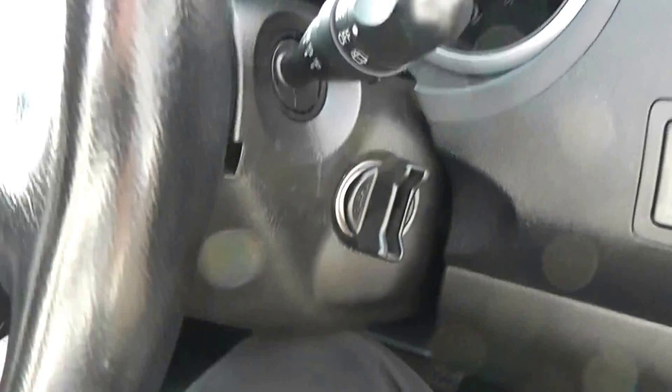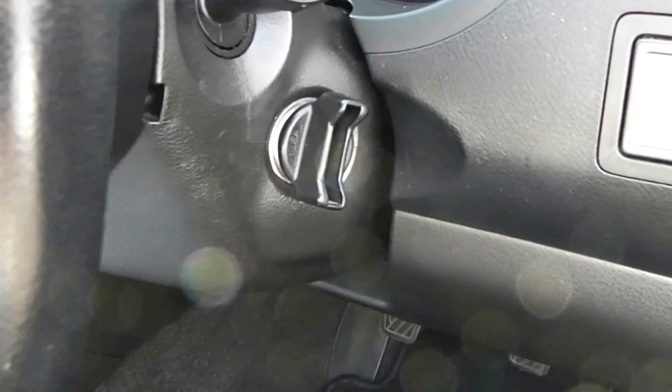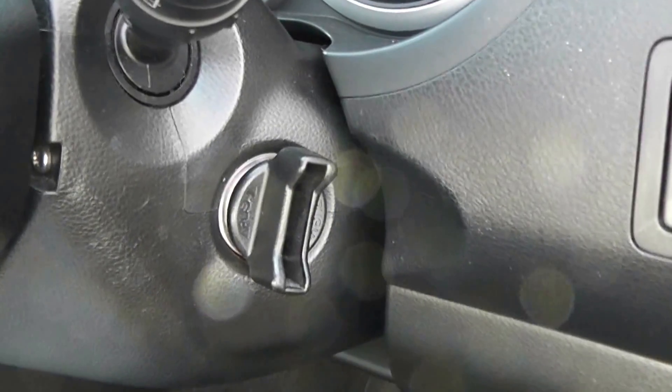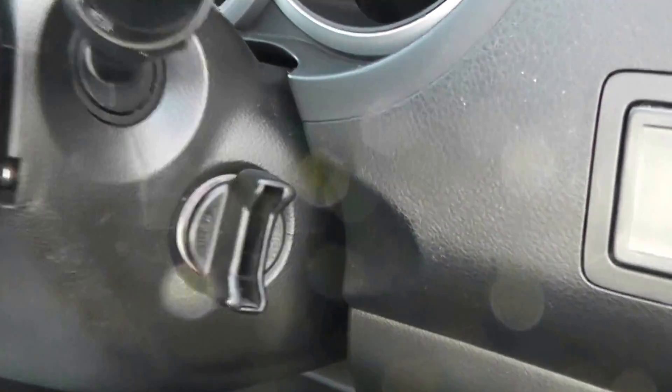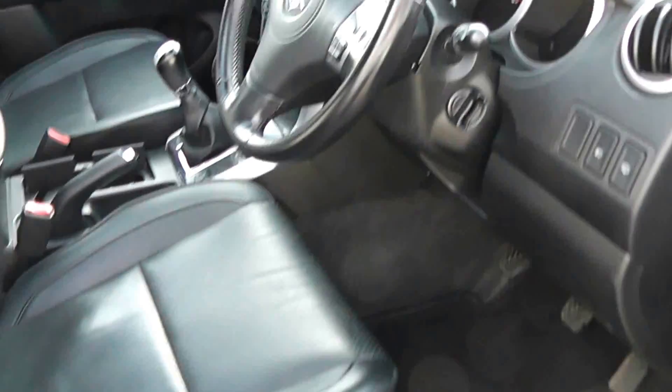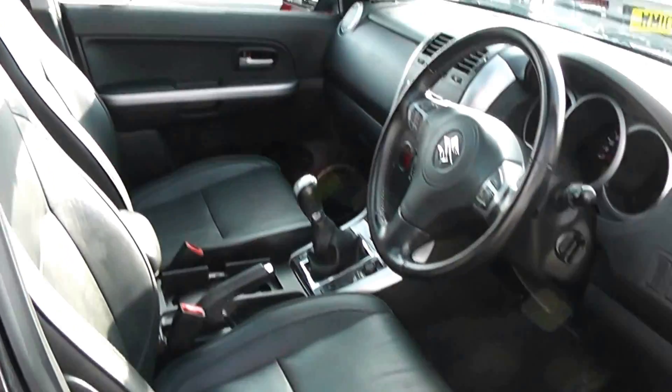This car is actually keyless engine start — you keep the fob on your person, put your foot on the brake, and just turn as per normal, and the engine will automatically start. It's in very good condition inside as well as outside, and it's been very well looked after by this one previous owner.